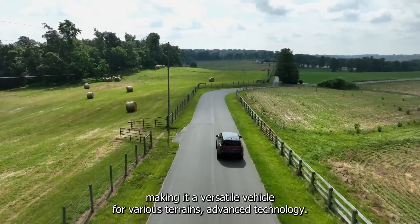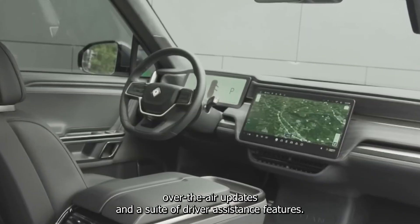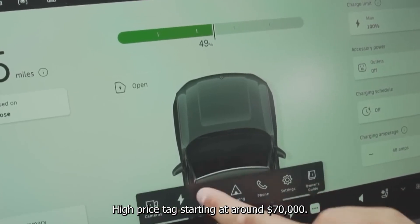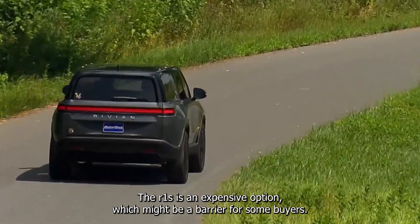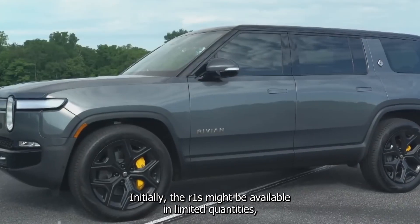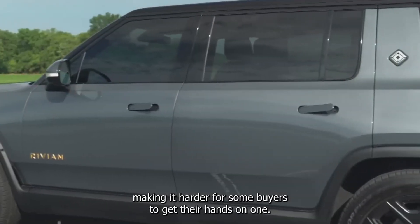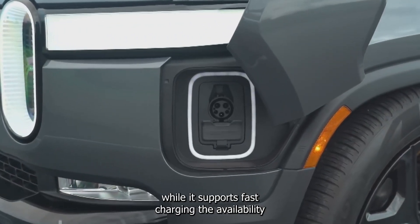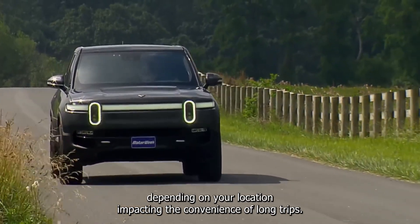Advanced technology. The R1S is packed with cutting-edge technology, including a large infotainment screen, over-the-air updates, and a suite of driver assistance features. Starting at around $70,000, the R1S is an expensive option. Initially, it may be available in limited quantities, making it harder for some buyers to get their hands on one. While it supports fast charging, the availability of charging stations can be a concern depending on your location, impacting the convenience of long trips.